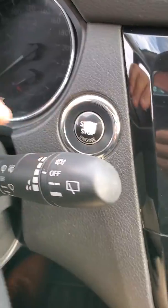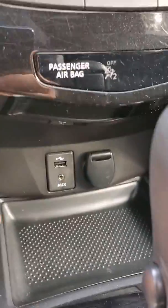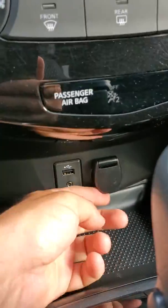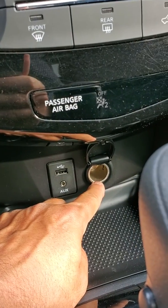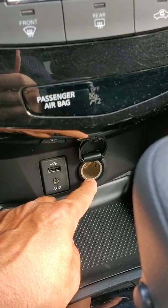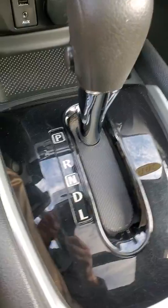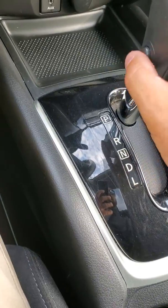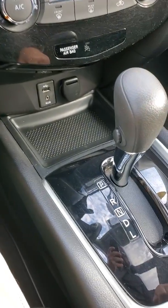Over here you have your wipers for the front and for the back. We do have a USB auxiliary port and then of course the plug-in for — once upon a time was a cigarette lighter but now it's your plug-in phone charger, GPS, etc. Shifter here: park, reverse, neutral, drive, low, and it does have a button which would drop you down and get rid of the overdrive of the transmission.